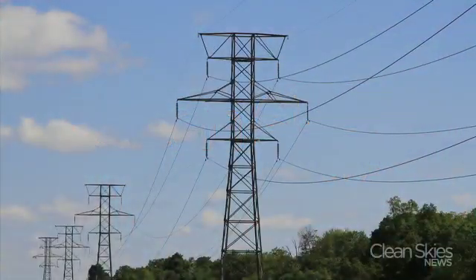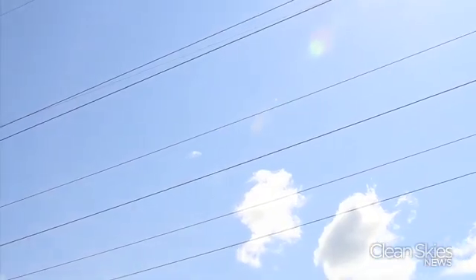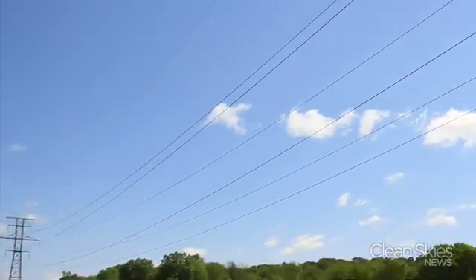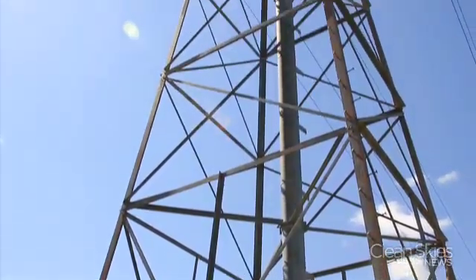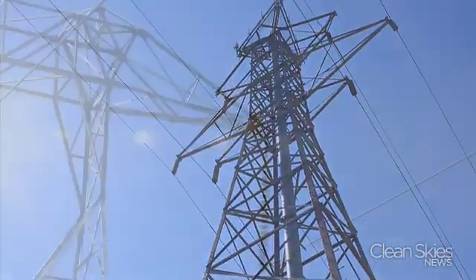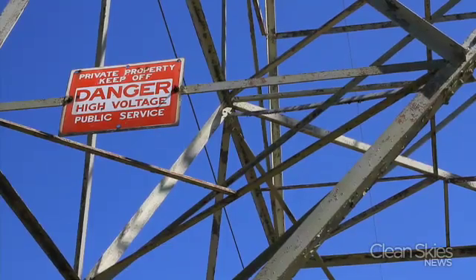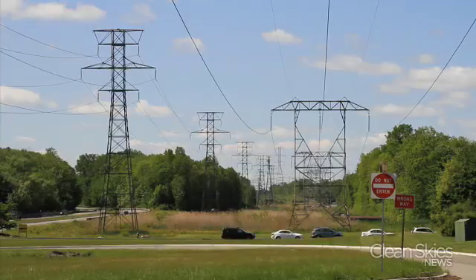High voltage lines criss-crossing thousands of miles across the country are arteries flowing electricity to every corner of the nation, but many people despise them. Trees are cut down to make way for the mammoth towers, large tracts of land are taken up, and energy companies are not too fond of them either because they are a nightmare to permit. They are called eyesores — land intensive and necessary — but a Canadian company says it has found a way around it.